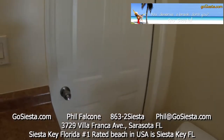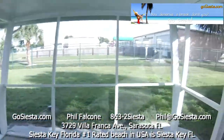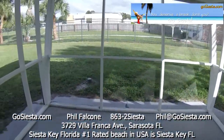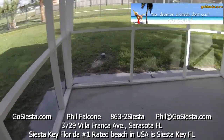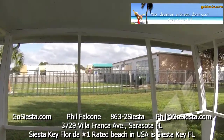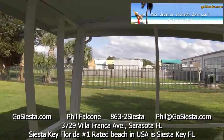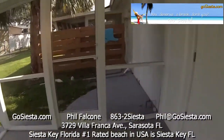Let's go out back. Got a screened in lanai here. We're going to put some patio furniture in here before you get there. Got a little Catholic church and school out back here. There's plenty of space out back if you want to do something.